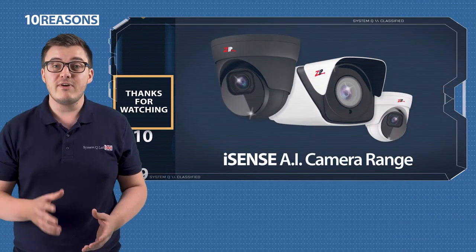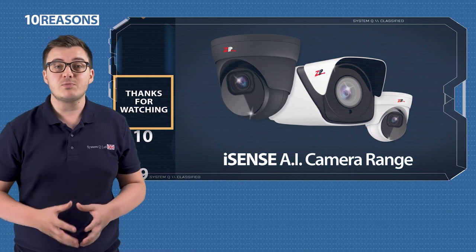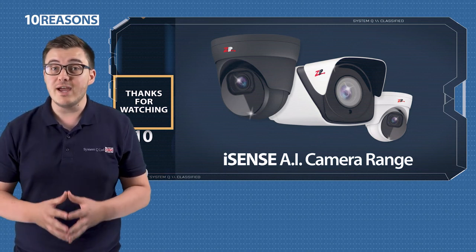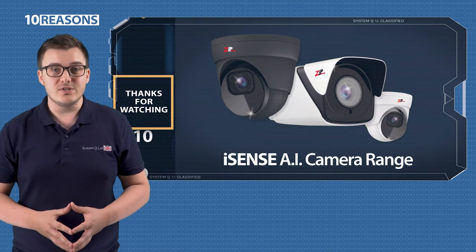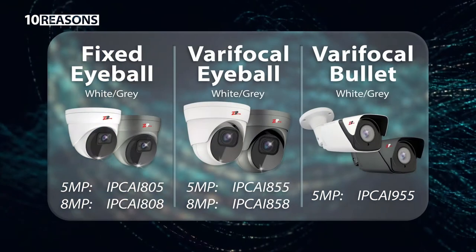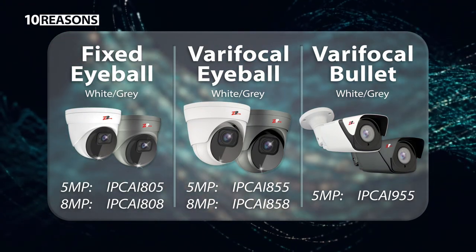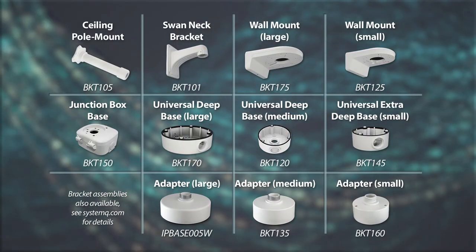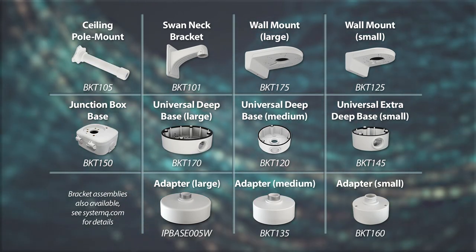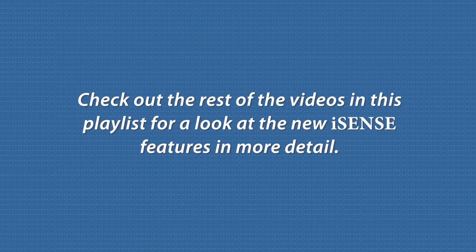And that is the iSense camera range — 4K resolutions with face and vehicle detection built in. To buy some for yourself or to find the full specs for the whole iSense range, including the new NVRs, use the following product codes in the search bar over at systemq.com. Cheers! Check out the rest of the videos in this playlist for a look at the new iSense features in more detail.